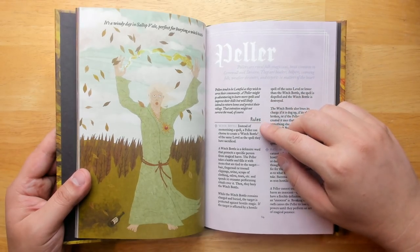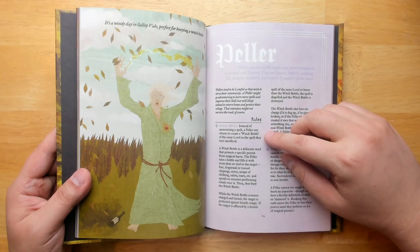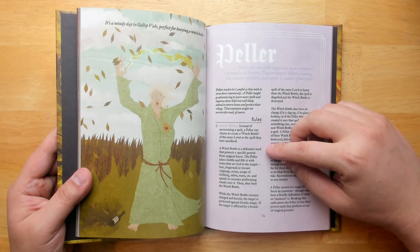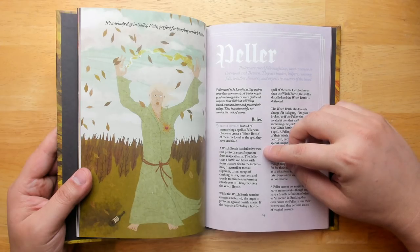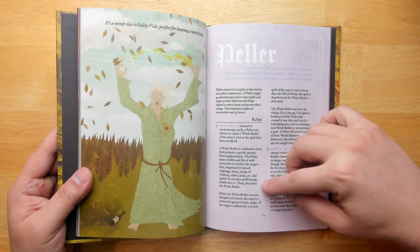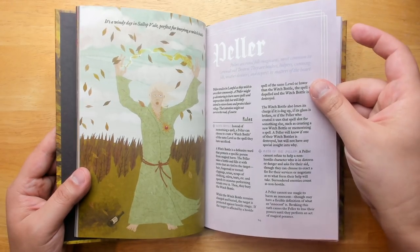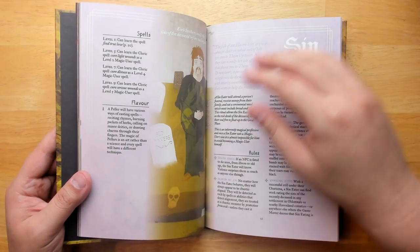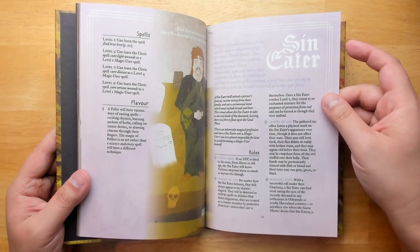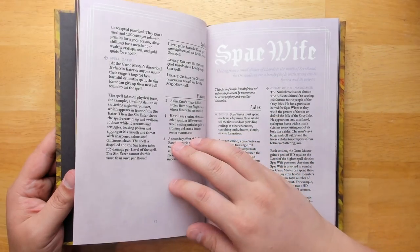The Peller has a Witch Bottle ability: instead of memorizing a spell, a Peller can choose to create a Witch Bottle of the same level as the spell they have sacrificed. A Witch Bottle is a defensive ward that protects a specific person from magical harm. The Peller takes a bottle, fills it with items tied to the target, spends 10 minutes performing rituals over it, then buries it — and it protects them from magic at least once until it is broken. The Sin Eater is a fun one.